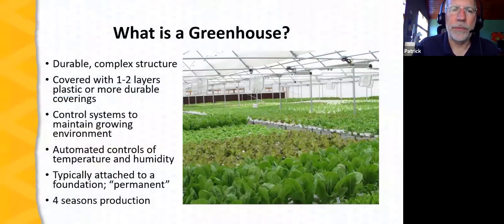What is a greenhouse? Typically, a greenhouse is a durable, permanent structure — frequently attached to a foundation, complex in structure, and with controls to monitor and modify the environment. It's covered with one to two layers of plastic, or more durable materials like glass or rigid plastic. There are control systems to maintain temperature, humidity, and sometimes light exposure. Greenhouses are often intended for year-round production, and are frequently utilized for specific growing systems — such as this hydroponic lettuce house shown here, where a highly controlled environment produces high-value crops.